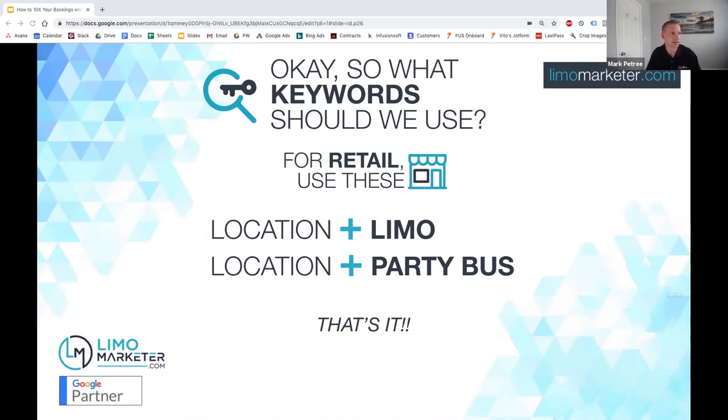In that situation, I would do something like 'limo Huntington Beach CA.' The plus sign doesn't need to be in front of every word — having a plus in front of a word tells Google that word must be in the search query. So if someone searched 'Huntington Beach California,' my ad would still get triggered. Screenshot this: location plus limo and location plus party bus is really all you need for retail-based limo campaigns.